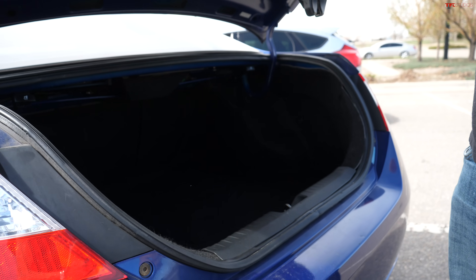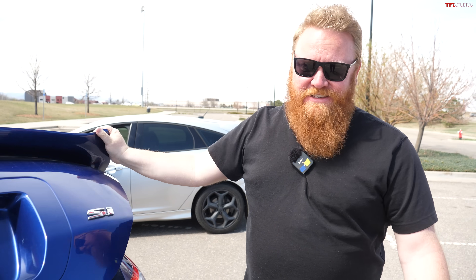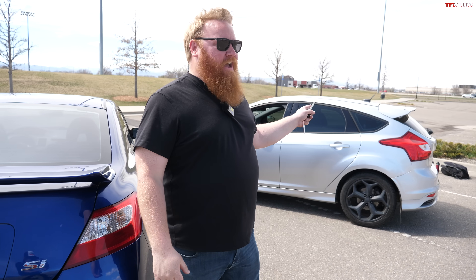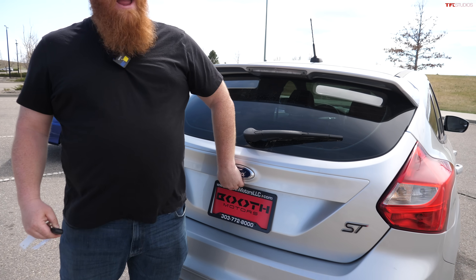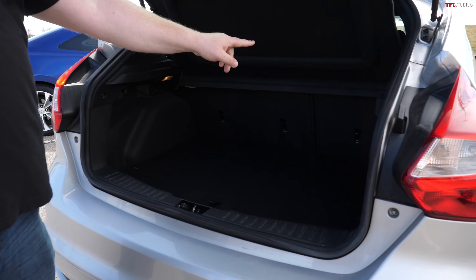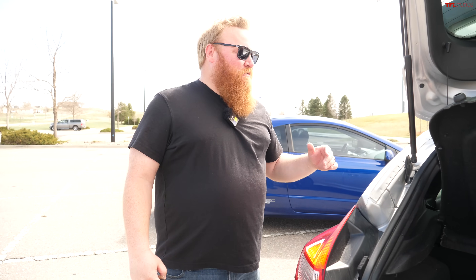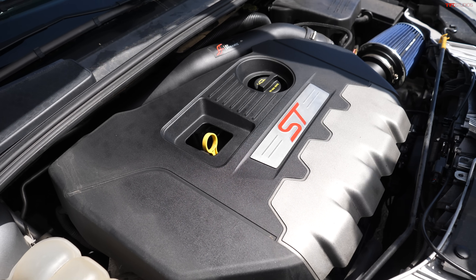This Civic has a pretty spacious trunk but not a very spacious back seat since it's a two-door coupe. The Focus ST only came as a four-door hatchback, which I think makes it slightly more practical — you have a rear hatch and you can fold down those back seats for a ton of cargo space. The closer competitor would probably be the four-door Civic, but this is what we have today.